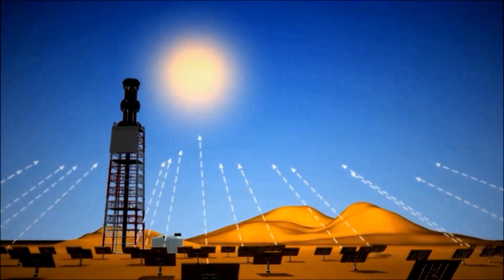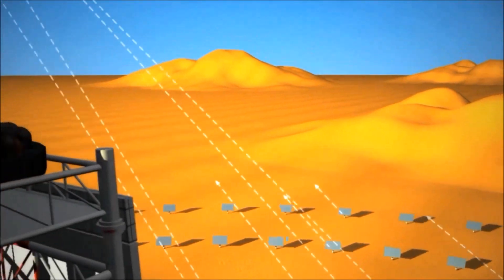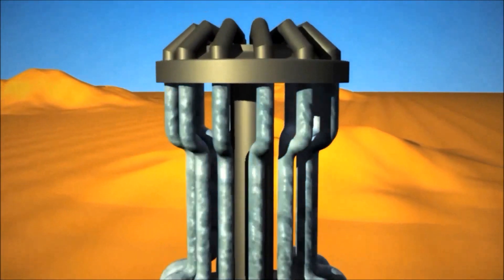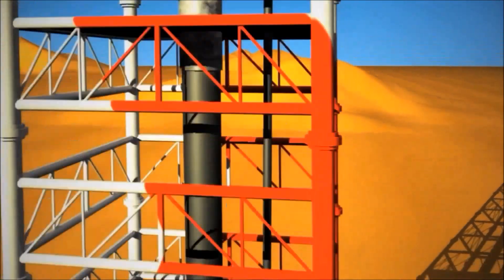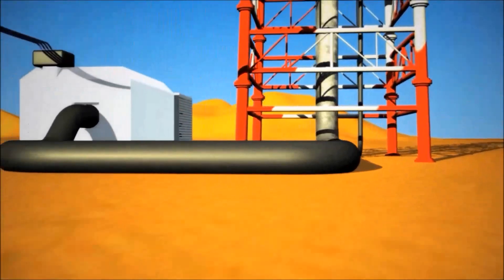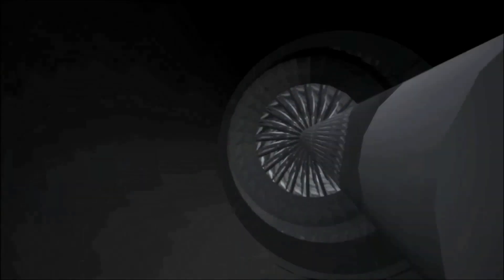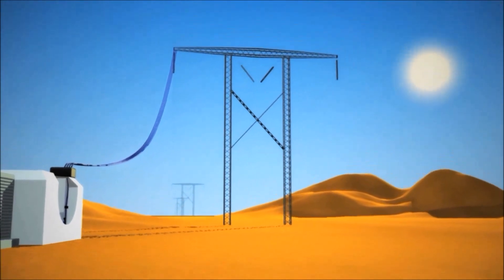TuNur's array of mirrors will track and reflect the sun's rays onto a boiler atop a central tower. When the concentrated sunlight strikes the boiler's pipes, it heats the water inside to 550 degrees Celsius. The steam produced by the heated water is piped from the boiler to a turbine where electricity is generated, and transmission lines will then carry the power all the way to Italy.